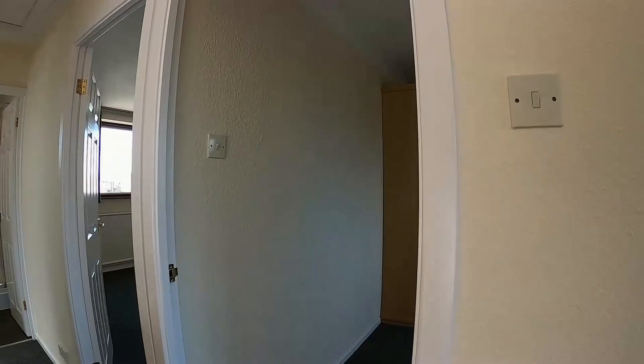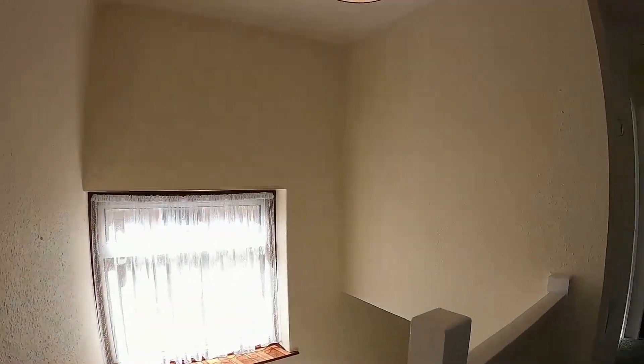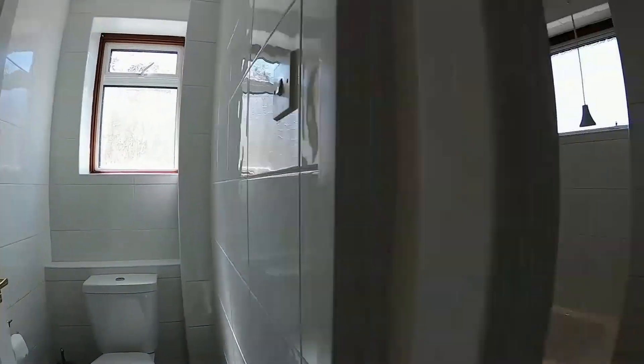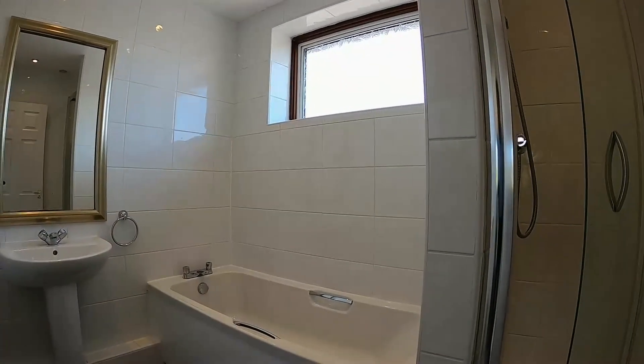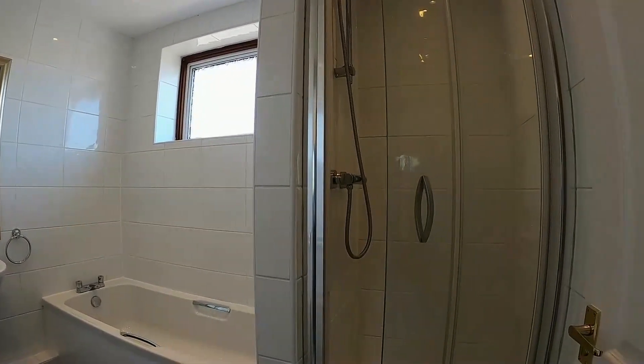On the first floor there's a landing with a large airing cupboard — nice and light thanks to the big window at the side. There's a very deep airing cupboard housing the gas combination boiler, a separate toilet which is ideal for a family, and a bathroom with a separate shower cubicle.